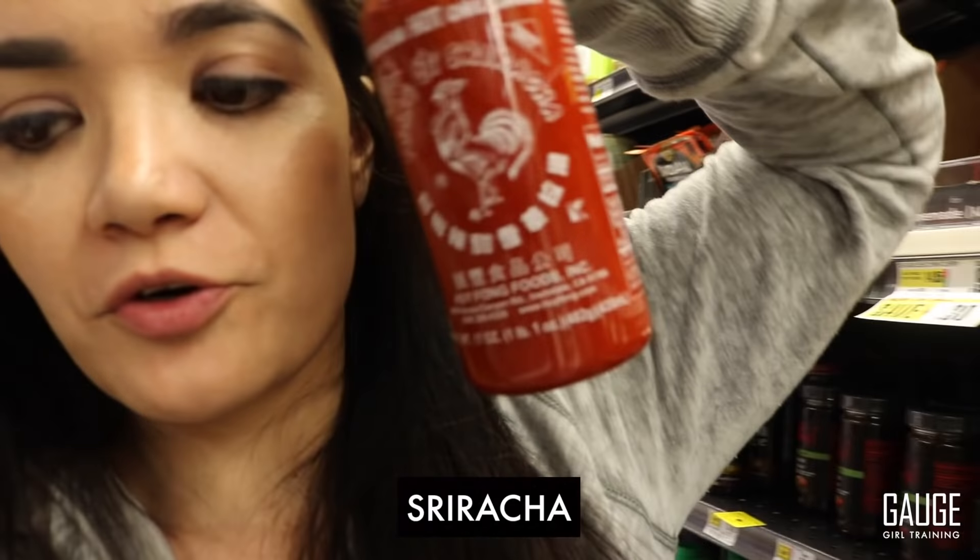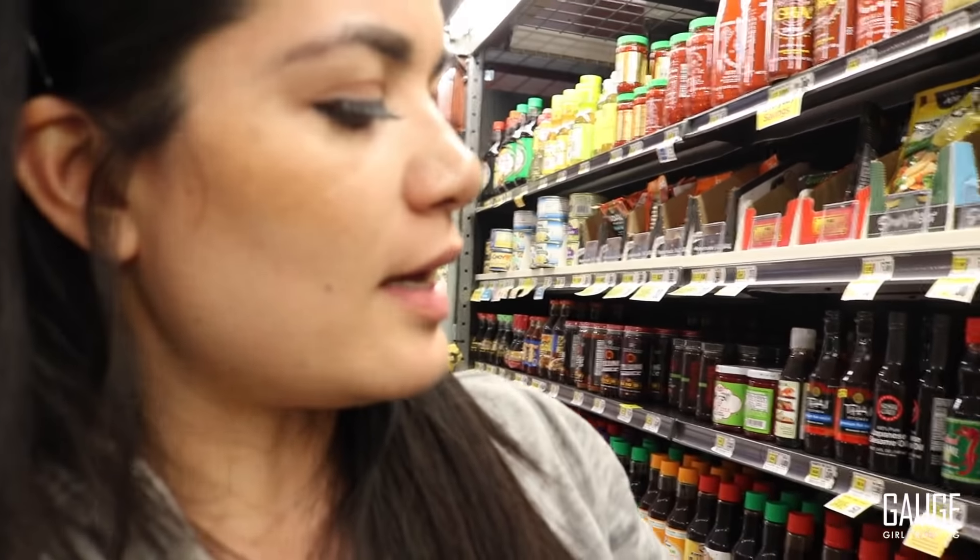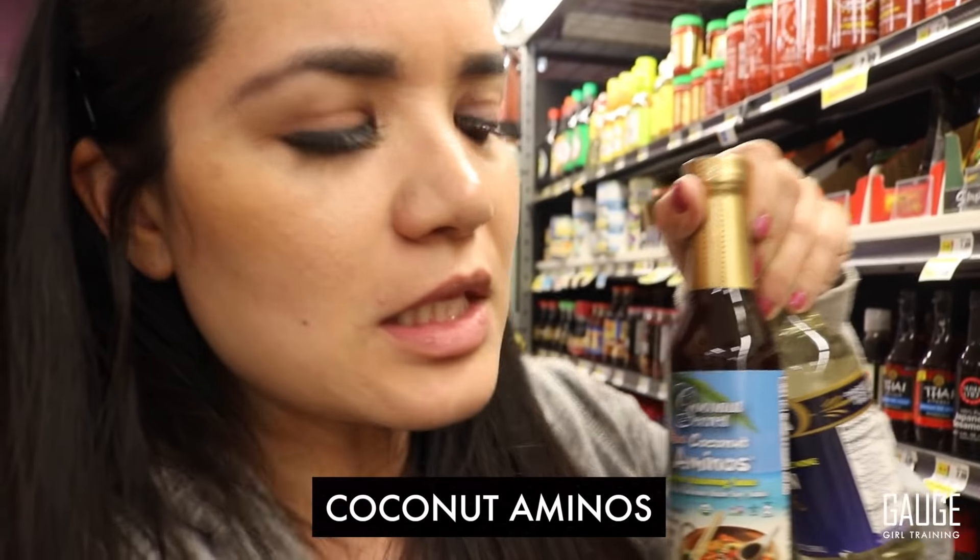My meal prep would not be complete without picking up some Sriracha — it's literally blasphemy in my house when I run out. Another thing that's really nice if you want to give your chicken a teriyaki twist is to use mirin. I have traditional soy sauce at home, but if you don't eat soy, you can use coconut aminos — they taste a little sweeter but they're really nice. Everything else I have at home already, but it's like you can never have enough spices — it's like accessories for your outfit.